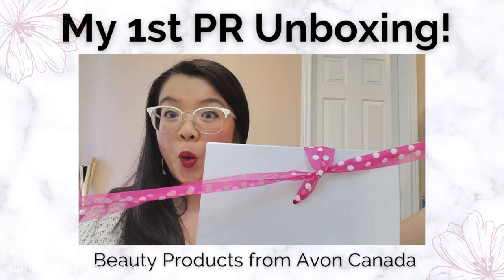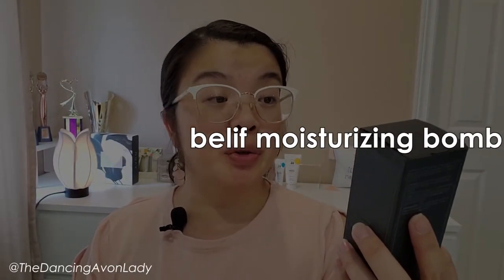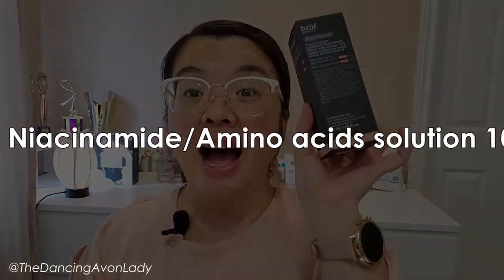So you probably saw from my previous Avon contact creator unboxing, the very first one, that I did receive this product — the Belief Moisturizing Balm, the True Cream Revitalizing Niacinamide Amino Acid Solution 10%. I'm really excited about this product. I can't wait to try it out because I just read what one of the key ingredients does for my skin and boy oh boy do I ever need that kind of help.